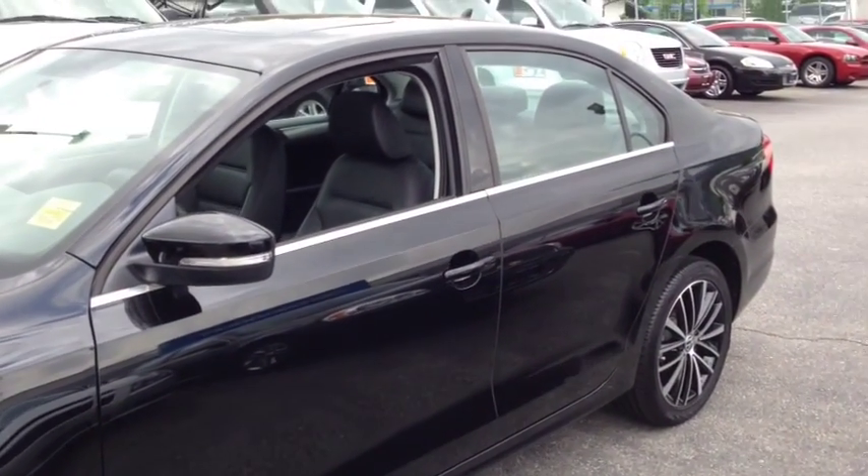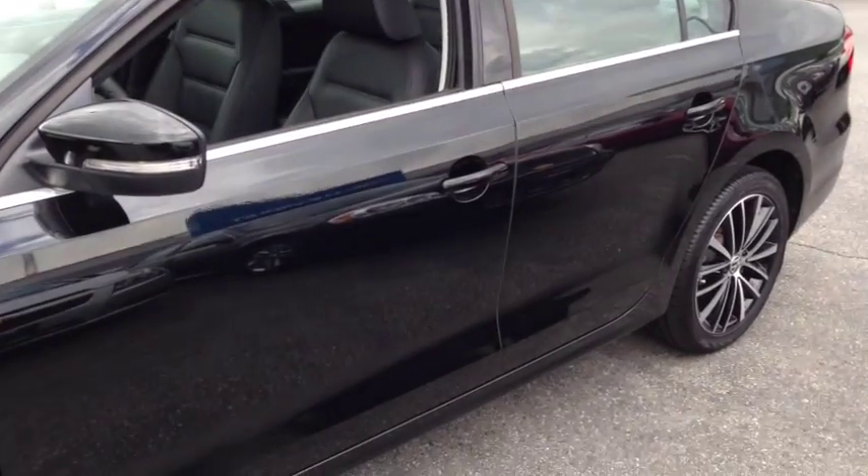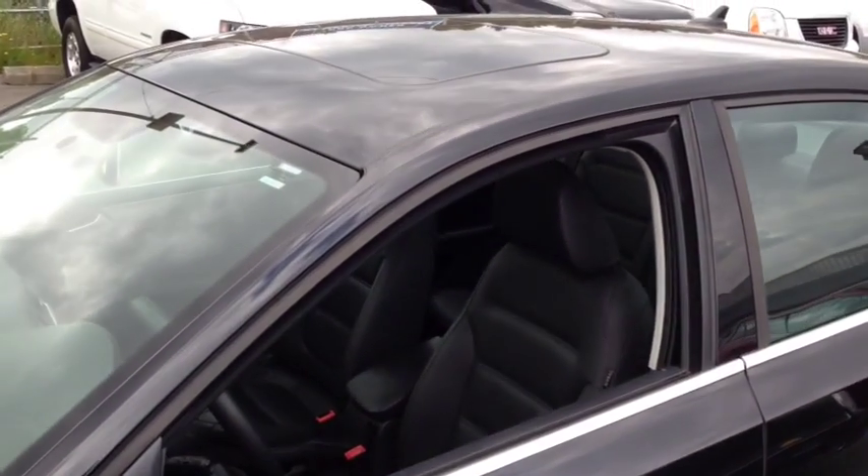There are integrated turn signals on your mirrors, factory remote keyless entry with smart key access, and a power tilt and sliding sunroof up top.